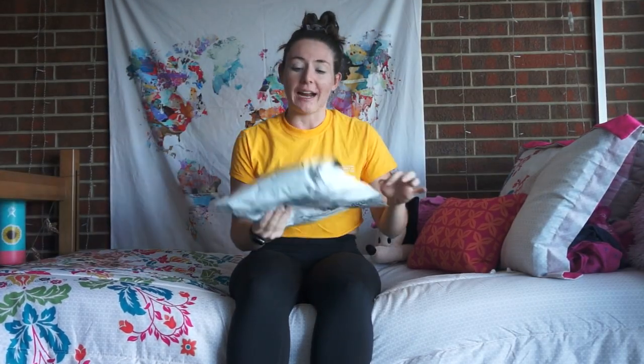I gotta go to lunch but I want to open this so we're gonna open it — and I'm pumped. I totally forgot to introduce myself. What's up guys? Welcome back to my channel. If you're new here this channel is a little bit about adventure, a little bit about athletic, but a lot about awesome. I'm Julia. We're here to have a good time.